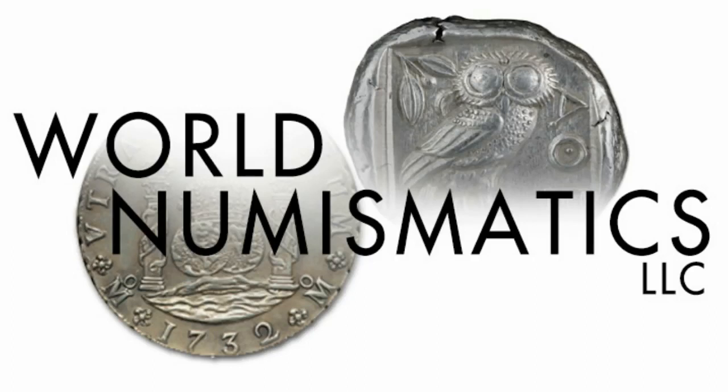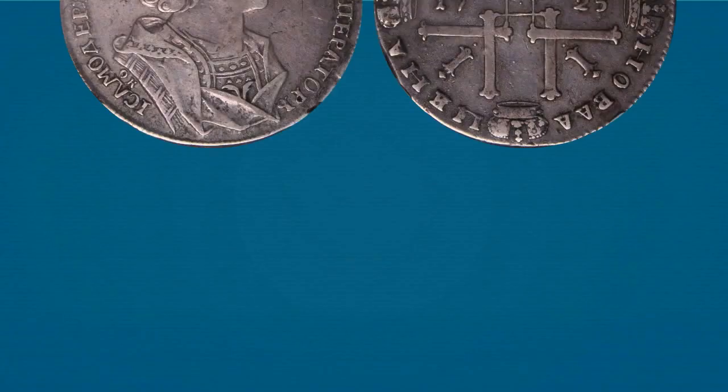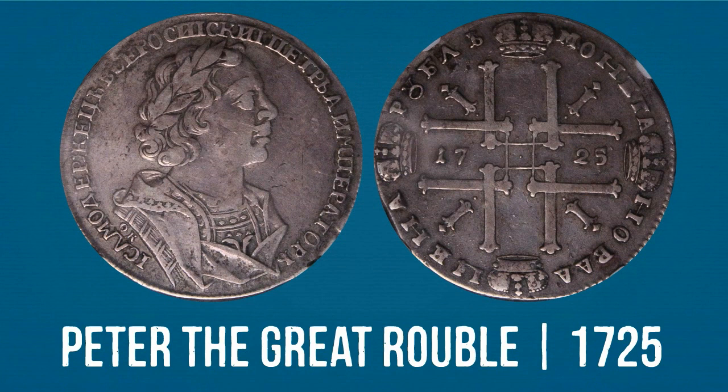Hi there and thanks for joining us on today's CoinCast. Today we are featuring a pretty sweet Russian ruble from 1725. Check out that portrait of Peter the Great. The reverse depicts the date in cruciform with four crowns, monograms in each angle. And this piece is professionally graded VF30 by NGC.